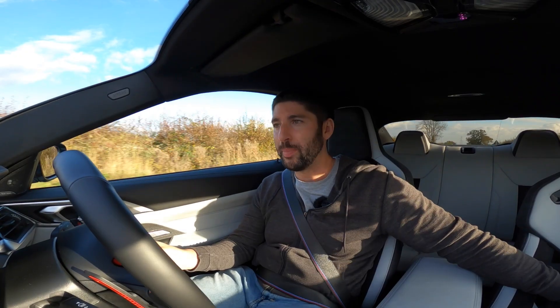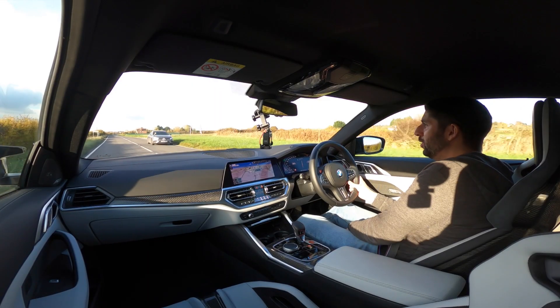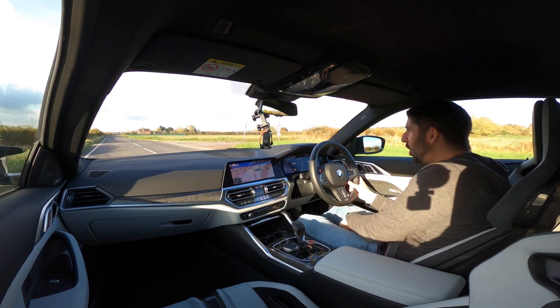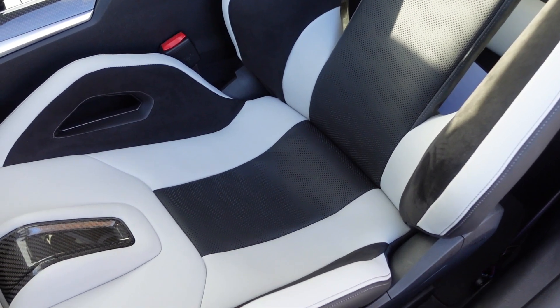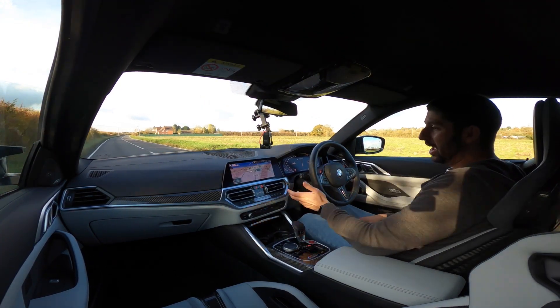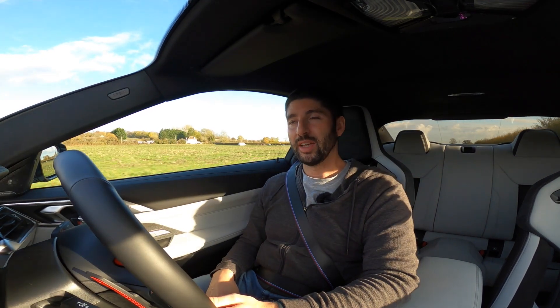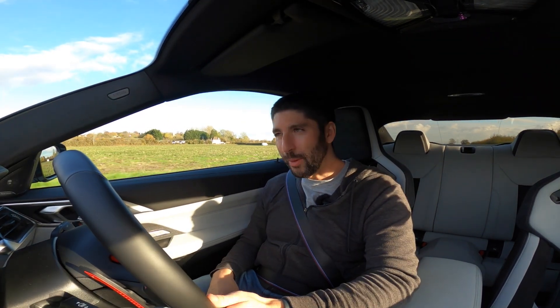Inside you've got carbon fibre trim, carbon fibre on the steering wheel, carbon fibre paddles, and of course these awesome seats. They're hit and miss for me if I'm being honest — when I'm in them they're great, but getting in and out is a bit of a pain, and it limits your legroom. Great when you want to go for a spirited drive, not perfect if you want to just move your legs around — particularly for a passenger. But other than that, inside it's exactly the same and I like it.